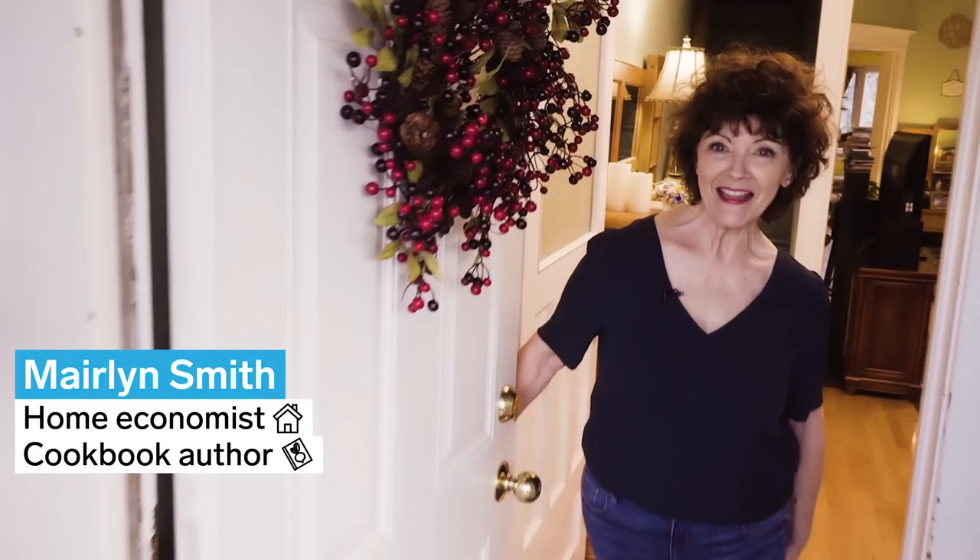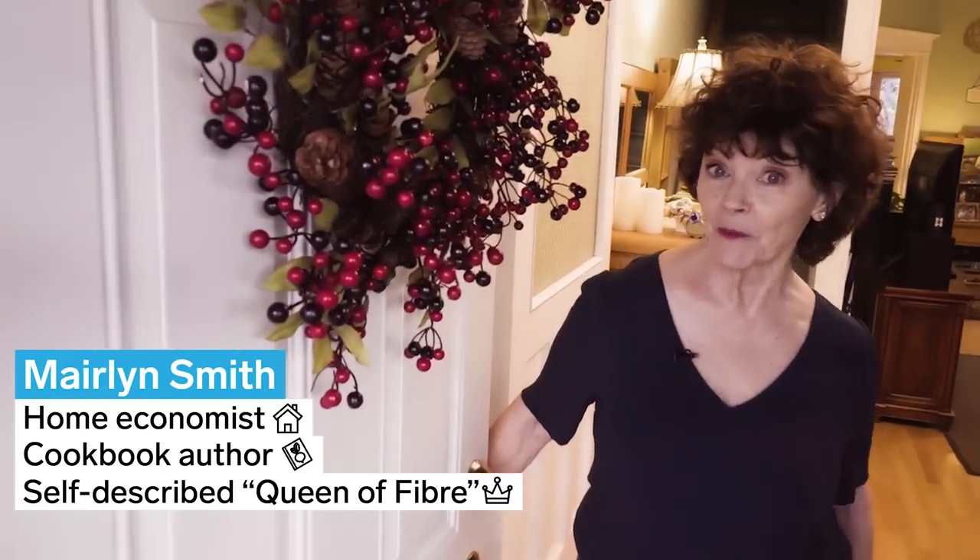Hi, I'm Marilyn Smith and welcome to my 103-year-old house. Let's go crash my kitchen!